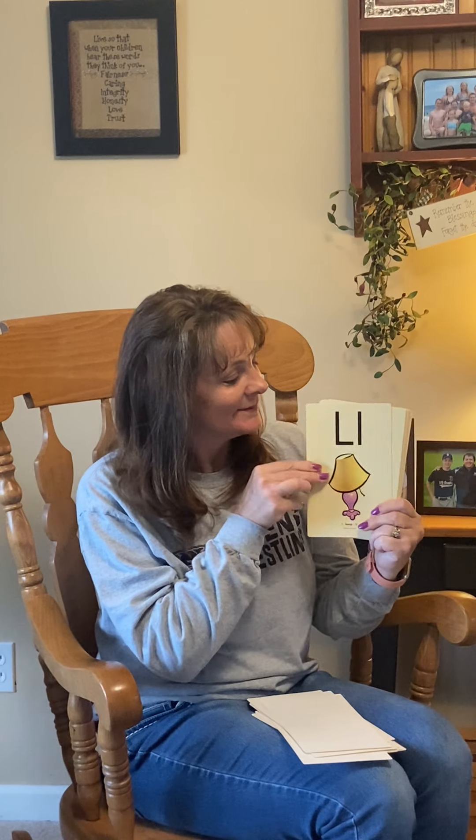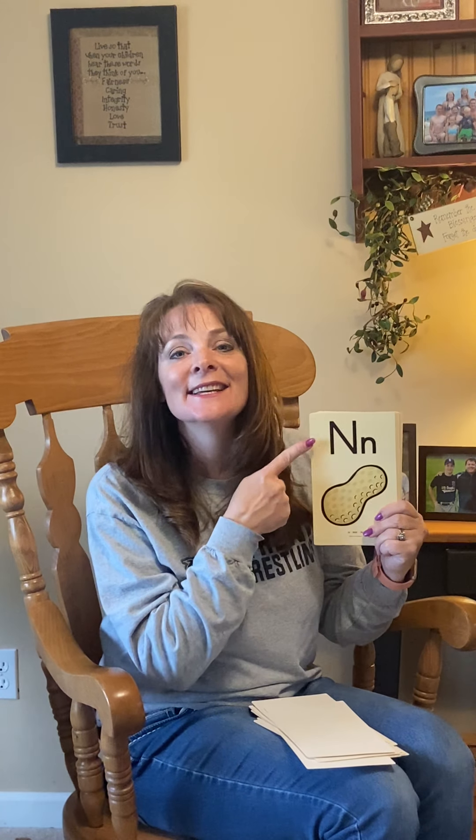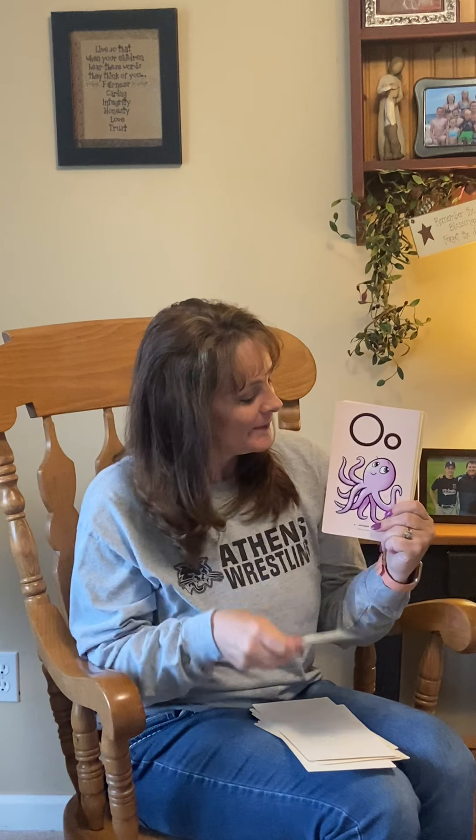L, Lamp, L. M, Man, M. N, Nut, N. O, Octopus, O. P, Pan, P. Good job. We're almost there.